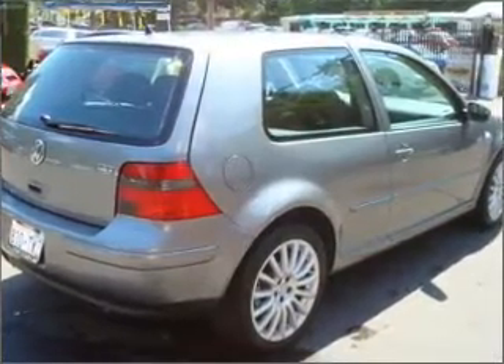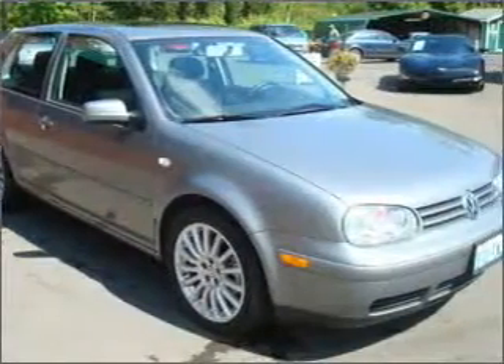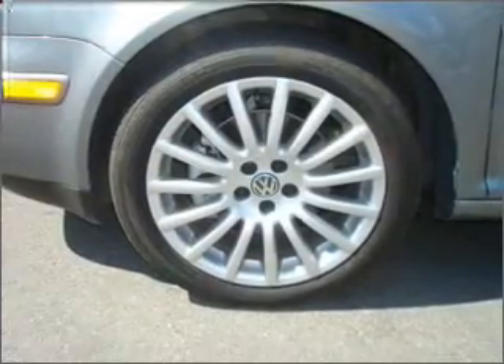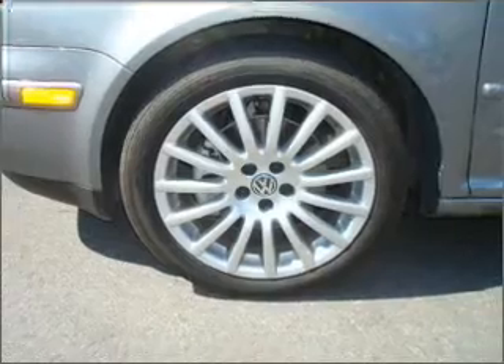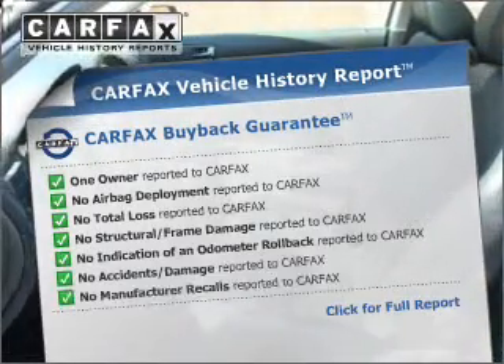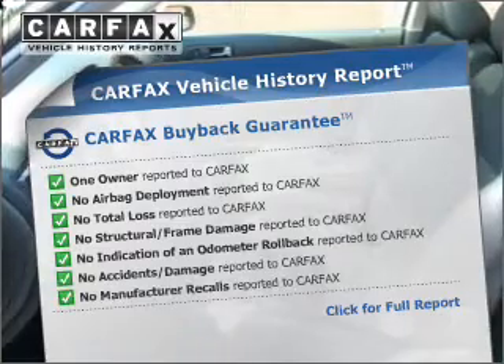premium wheels lend a distinctive appearance. The anti-lock braking system will help deliver you safely to your destination. Heated seats are a desirable comfort feature. The sunroof lets fresh air in. An included Carfax vehicle history report allows you to purchase with confidence and the knowledge that your buy was a smart choice.